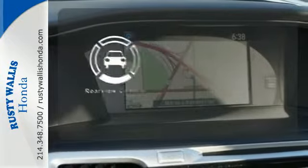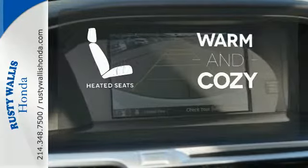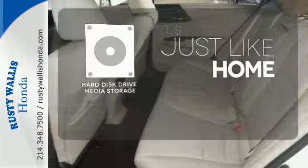The backup camera gives you a clear picture of what is behind you. Wrap yourself in the comfort of heated seats. Stay informed and entertained with the hard disk drive media storage.